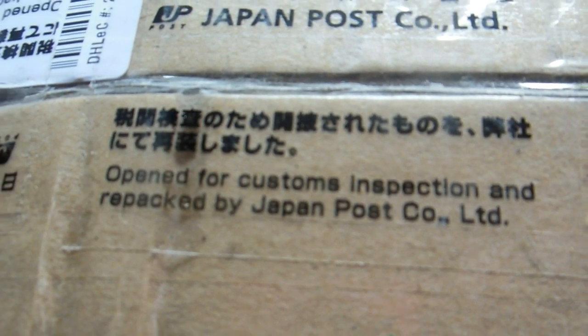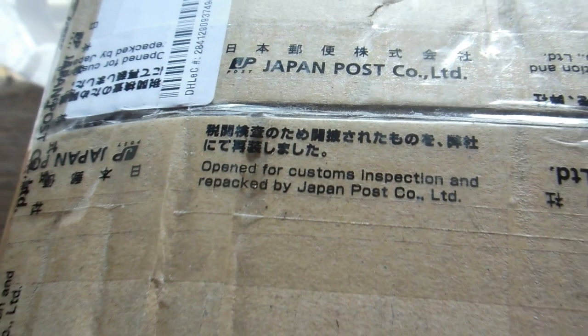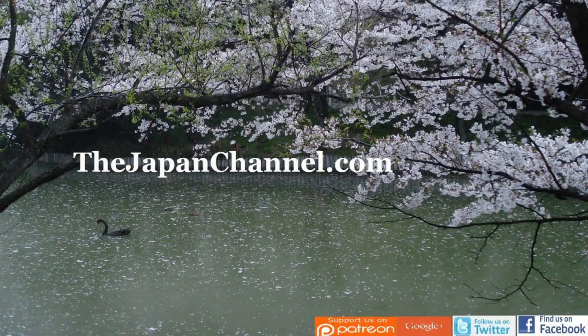Even if there's nothing really suspicious about the parcel, you can expect that could well happen to anything that gets sent to you. Anyway, there it was — more videos coming soon.